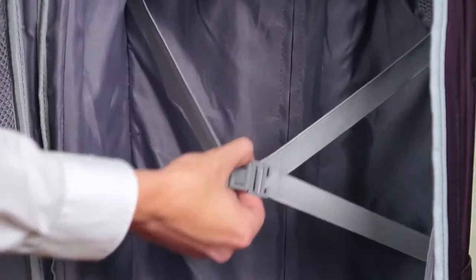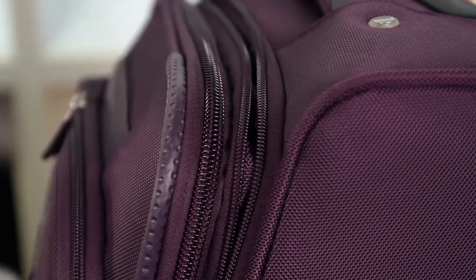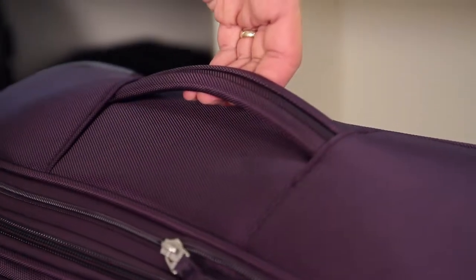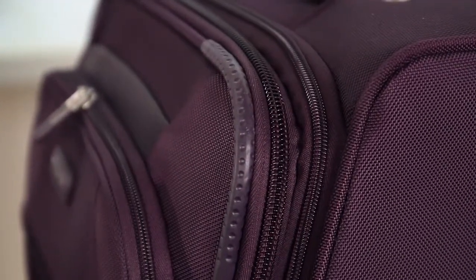Elasticized compression straps keep clothing neatly packed and the spinners expand to provide more capacity so you can fit all your belongings. The two carry handles on the top and side provide ease while lifting, when rolling isn't an option. And the large self-mending coil zippers provide near effortless closure.